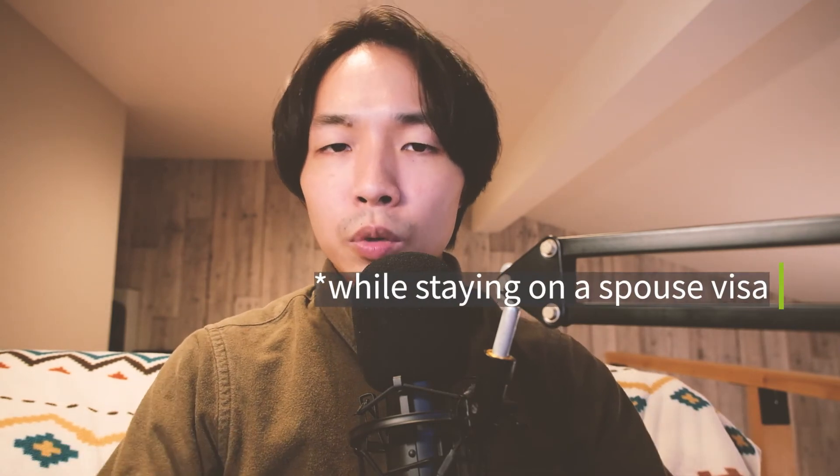If you get divorced in Japan while on a spouse visa, the immigration office might revoke your spouse visa six months from the day of the divorce, which means you'll have to switch your visa if you wish to stay in Japan. If you've lived in Japan long enough — usually five years consecutively — you might be able to switch into permanent residency. For more info, you'll want to contact authorities and experts in immigration to help with your situation.